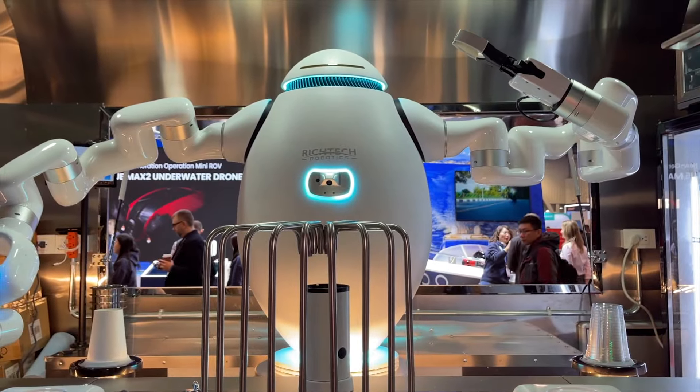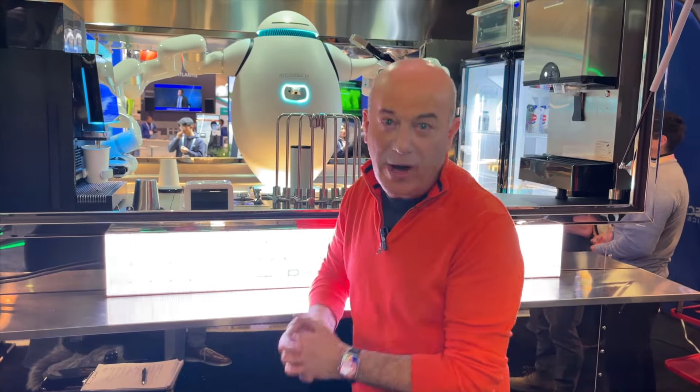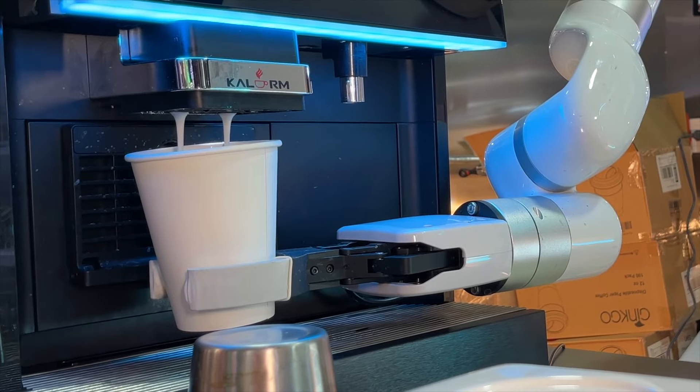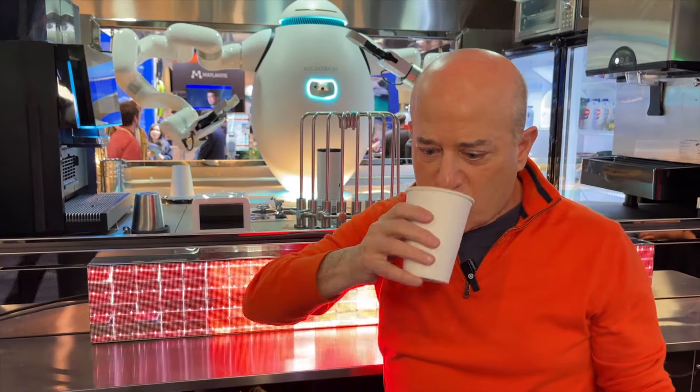And finally, this is Adam — a robotic barista and bartender who's currently making me a latte. When you go to a show like this, you need a latte. That's really good. From CES in Las Vegas, I'm Steve Greenberg. That latte was really good.